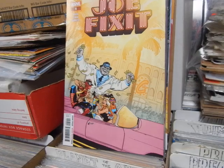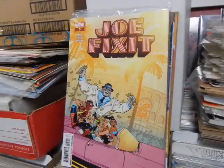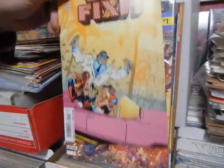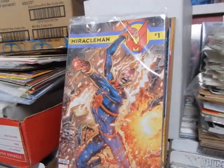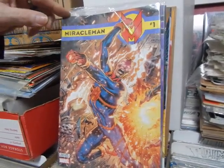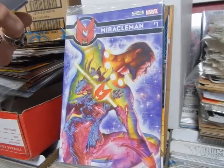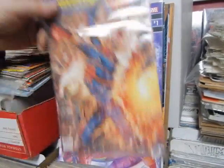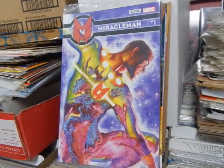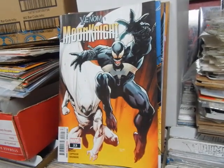Joe Fix-It number 5 - I talked about that Avengers book, and this Joe Fix-It is top-notch too. This thing did not disappoint. I want another Joe Fix-It series. Miracle Man - this is Marvel Tales Miracle Man 1. For whatever reason these things are bagged - must have nudie stuff inside. That new Marvel Miracle Man is not selling very well.